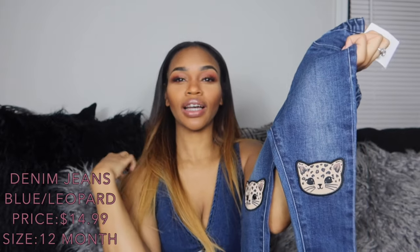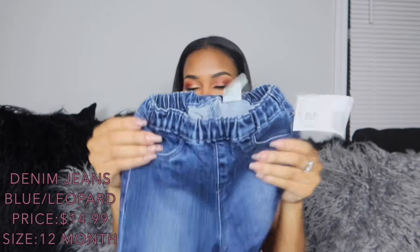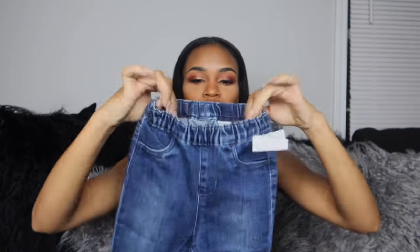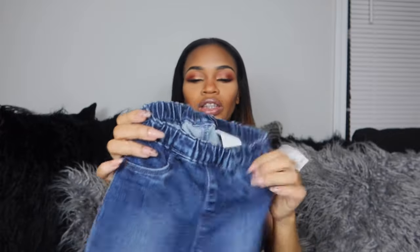The second thing I got from H&M are these jeans. What sold me on them are the leopard print kittens on the knees — I think that's so cute. These are also 9 to 12 month. I'd pair them with a black shirt, or maybe a tan shirt with some brown or beige uggs. The waistband also has a nice stretch, which I love for babies. The only issue is the pockets aren't real, but she's a baby — who needs real pockets?